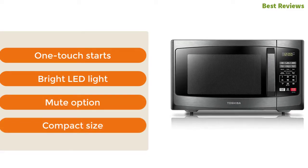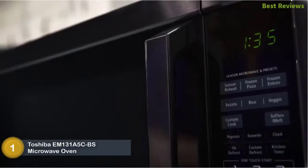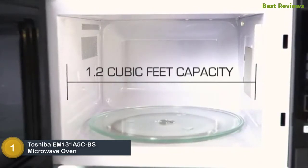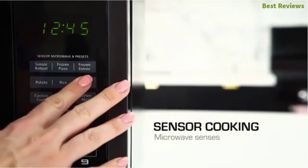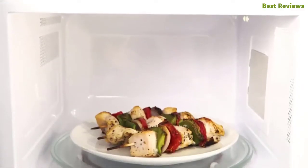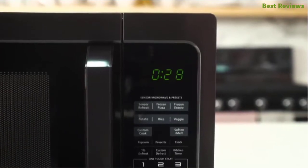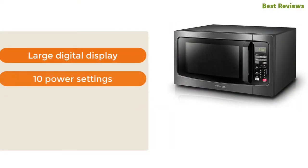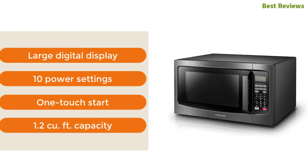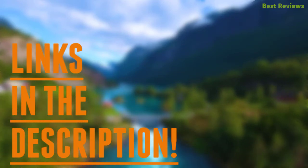The top one in our list: Toshiba EM131A5C-BS microwave oven. The best one on this list with different smart functions. The sensor cook allows adjusting power and time automatically based on the food. The eco mode and power saving mode save costs. It is 1100 watts powerful and prepares your food quickly. There are also cook and kitchen timer facilities. The most important features are large digital display, 10 power settings, one-touch start, and 1.2 cu ft capacity.